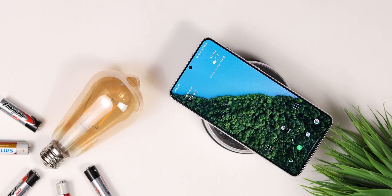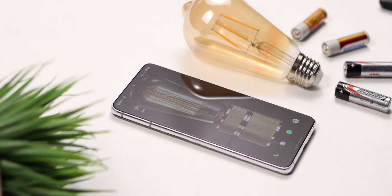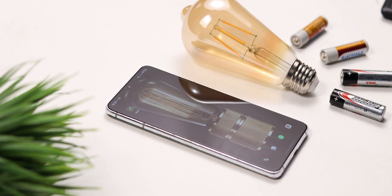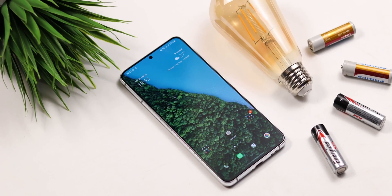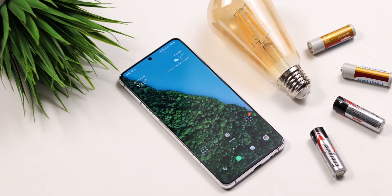Hello guys, it's Kakwa here and welcome to another video. Today I'm going to share with you some amazing Android tips you should be using on your phone. These are some really cool tips that are going to help you get the best out of your mobile device without taking much time. Let's get to the video.